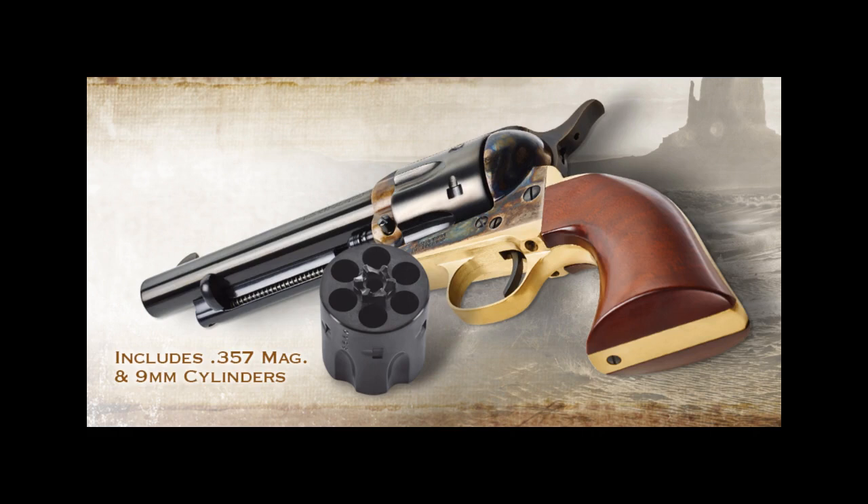Welcome to this week's edition of the Gun Doctor. We've spent a lot of time talking about a variety of semi-autos, but this week we take a look at three new revolvers by Uberti.